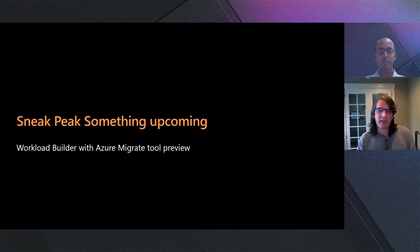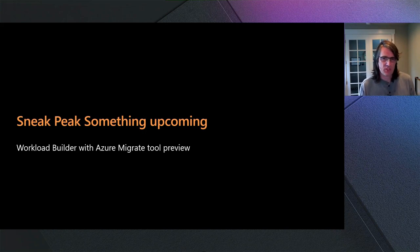Thanks, Madan, and welcome to Ignite, everybody. I want to start with a sneak peek into something that's upcoming — currently available in private preview. If you are interested, do reach out to your local account teams. We're showing how we're bringing together all of the capabilities we've built into Azure into convenient packages. We're going to show a quick demo of how you can migrate a JBoss workload from on-premises into Azure in an almost completely automated fashion, with new workloads being added as we move toward general availability.